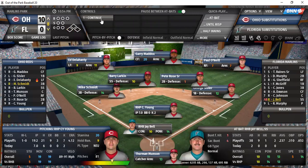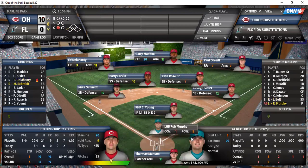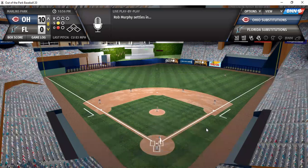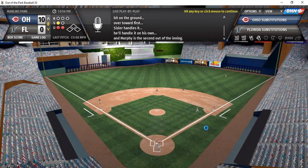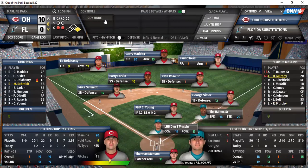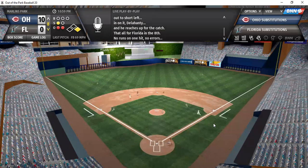Bottom of the eighth: Jay Bell up, Murphy probably coming out. Drive to center — right at Maddox for the first out. Murphy stays in — ground ball to first, Sissler steps on the bag for the out. Tim Reigns on a 2-1 count — ground ball base hit up the middle. Murphy — drive hit to left field, playable for Delahunty. That ends the inning.